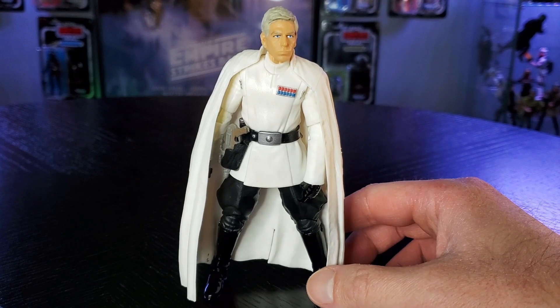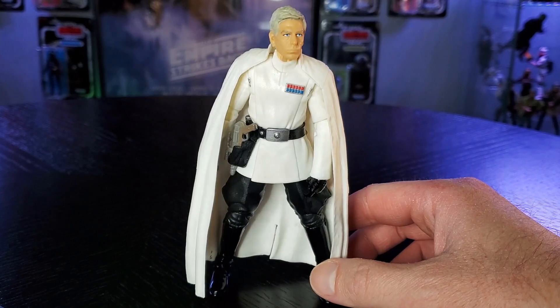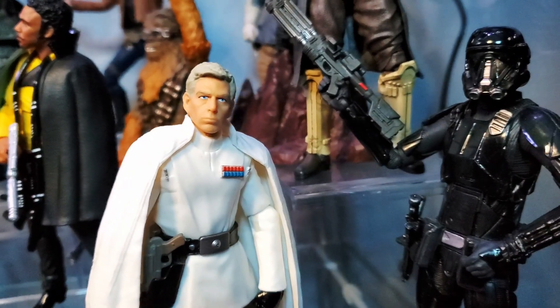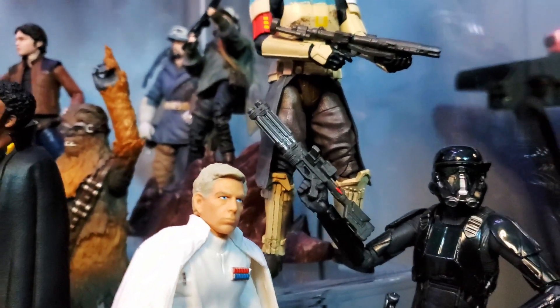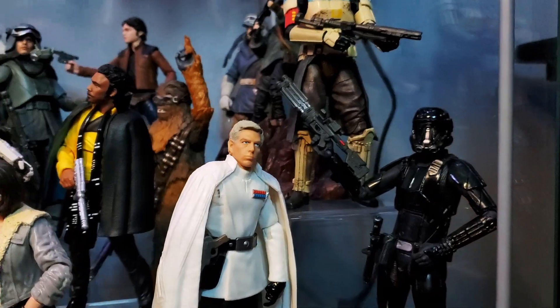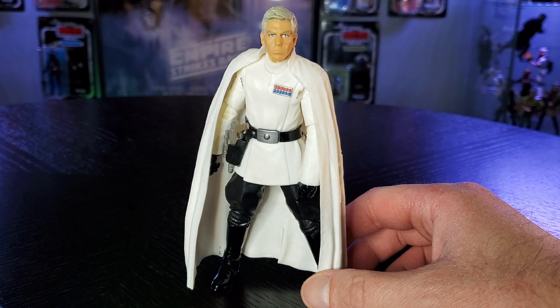The hard rubber cape is prohibitive of movement, but if you like the aesthetic, it is a fair trade-off. It does look really cool, and I can picture him posed with a squadron of Death Troopers in the background — that's exactly how I have him posed in my display. I also have a Scarif Trooper right off to the side behind him. Ultimately he comes in fifth because he's the least intimidating Imperial on this list.